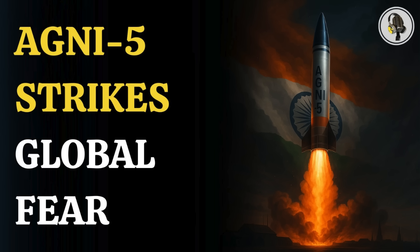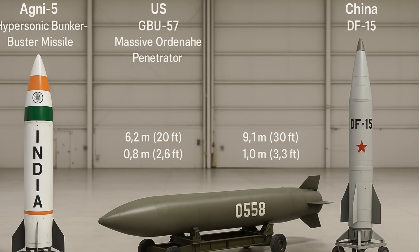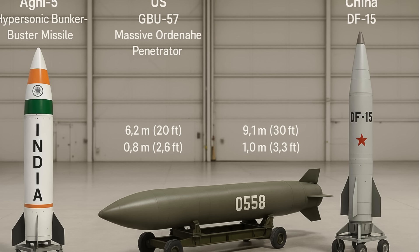Welcome, listeners, to the We On podcast. Today we're embarking on a really fascinating deep dive into strategic defense technology. Specifically, some of these powerful bunker-busting weapons you hear about. We want to unpack how India's upgraded Agni-5 missile stacks up against the US GBU-57 and maybe China's DF-15C. What's really interesting is looking at the very distinct ways these nations approach deep strike capabilities.